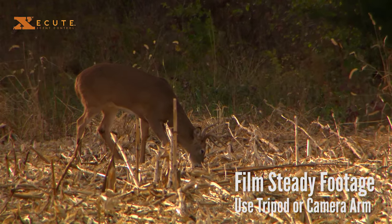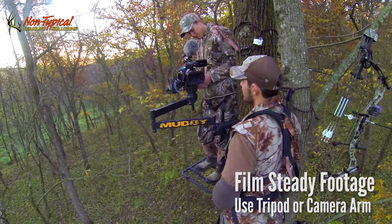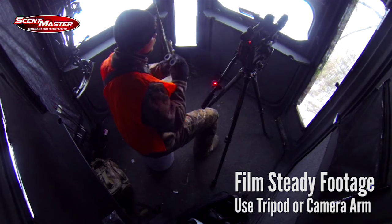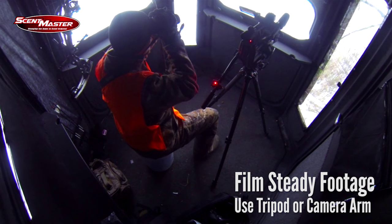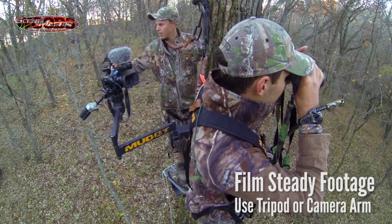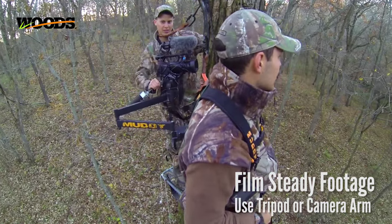Being steady is super important. We use the Muddy camera arms in the tree, and we always use tripods when we're on the ground in a blind or in a Redneck Blind. We never handhold cameras. Use tripods on the ground or in the blind, and camera arms in the tree, and you'll get a lot higher quality footage. How you set up in the tree is really going to help you get good footage.